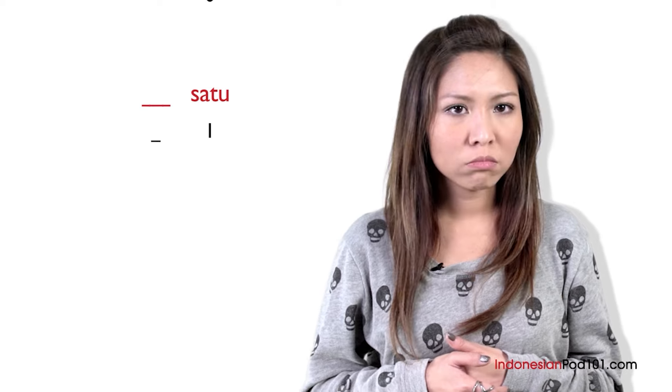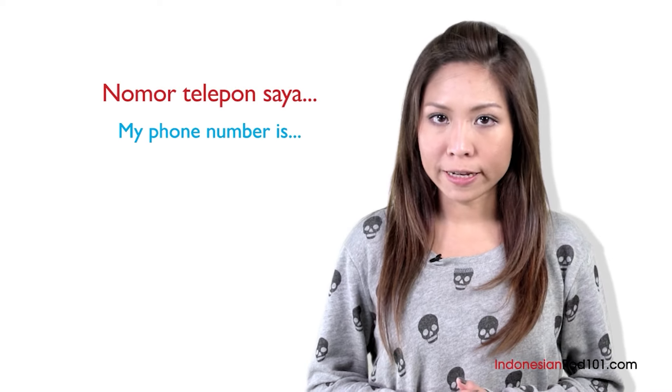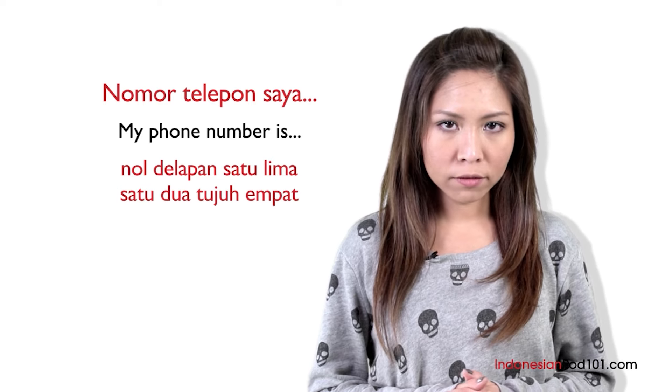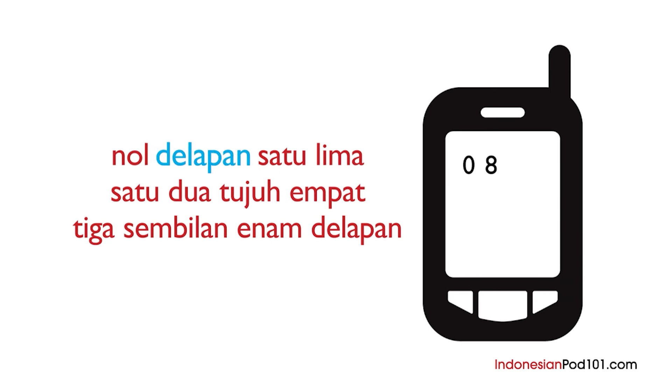What is before 1? Do you know? Nol — zero. You don't have any more excuses — you can give your friends your cell phone number in Indonesian. Let's try together. We'll use the phrase nomor telepon saya, which means 'my phone number is.' Can you read it by yourself? 0 — nol, 8 — delapan, 1 — satu, 5 — lima, 1 — satu, 2 — dua, 7 — tujuh, 4 — empat, 3 — tiga, 9 — sembilan, 6 — enam, 8 — delapan. Perfect!